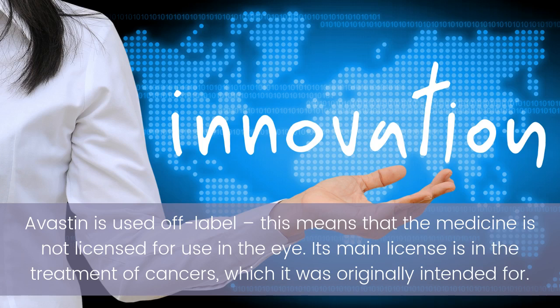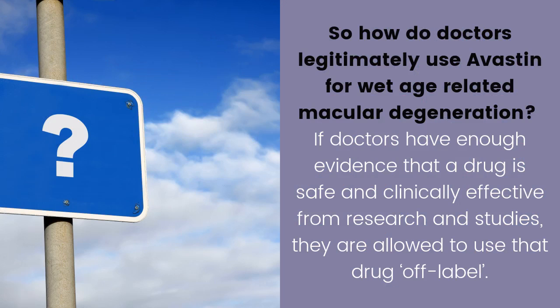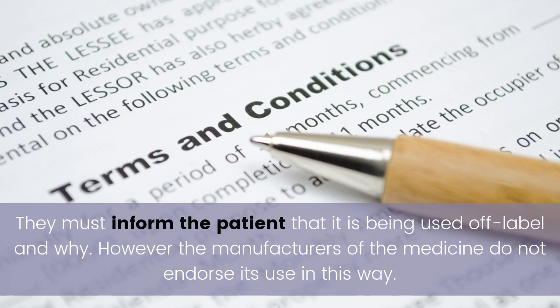Avastin is used off-label, meaning the medicine is not licensed for use in the eye. Its main license is in the treatment of cancers, which it was originally intended for. If doctors have enough evidence from research and studies that a drug is safe and clinically effective, they are allowed to use it off-label. They must inform the patient that it is being used off-label and why, though the manufacturers do not endorse its use in this way.